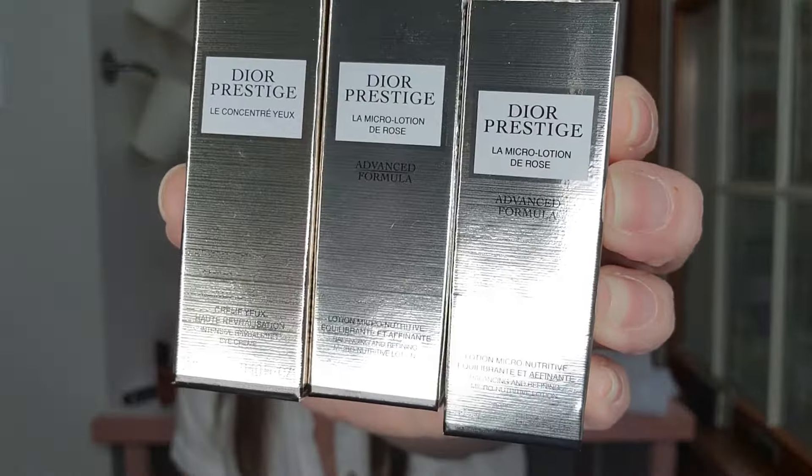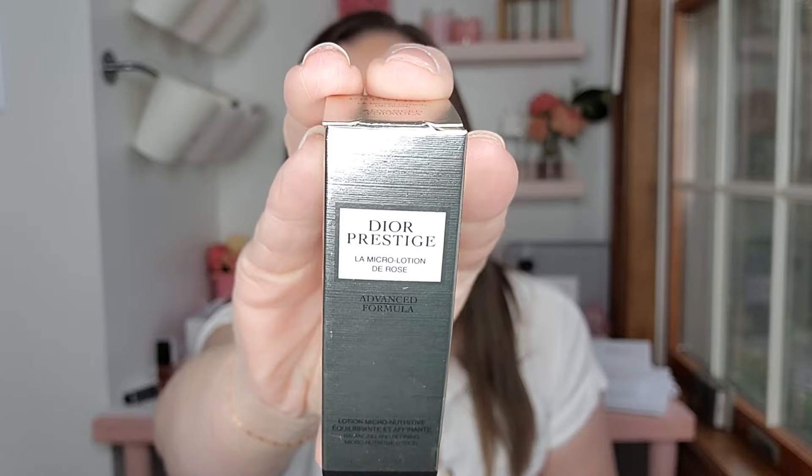He sent three items — two are the same: La Micro Lotion de Rose, and then a concentrate — very nice. These are some high-end products. If you guys have not tried this line and you like the prestige, I highly recommend it. I do love the rose. It's the Micro Fuel de Rose — I really actually do love that product, even though you guys know I don't love the prestige smell. Some more prestige — here are five little crème packets.